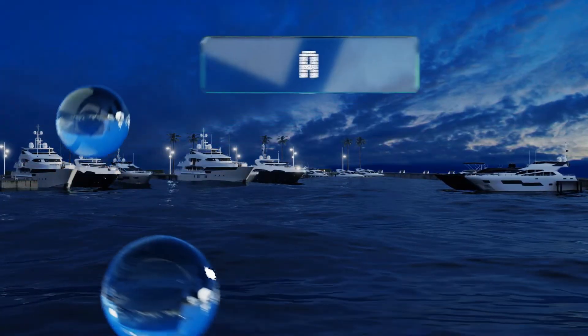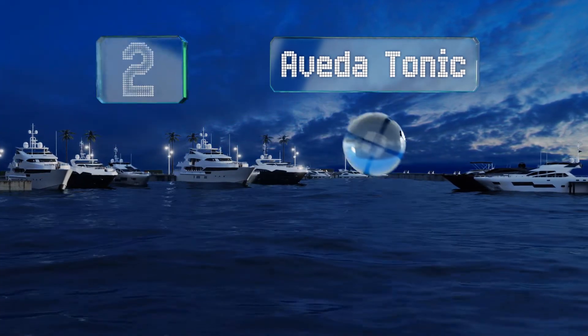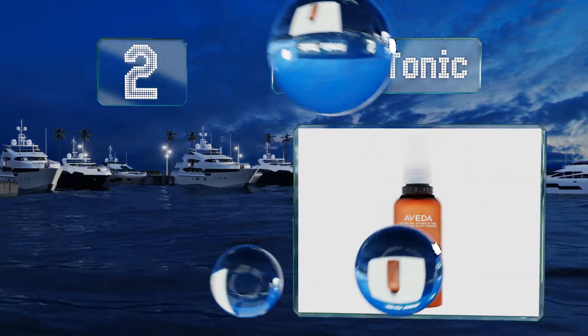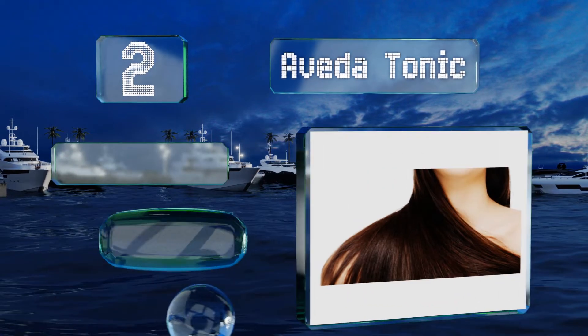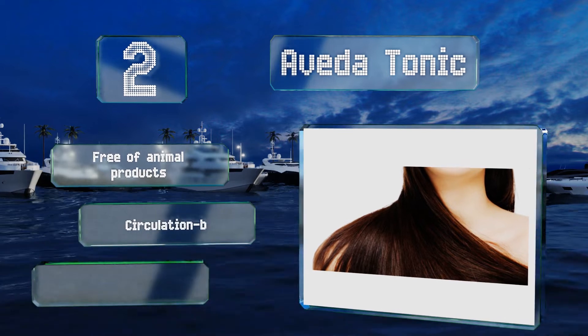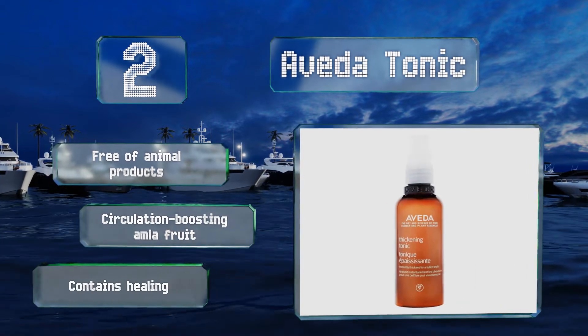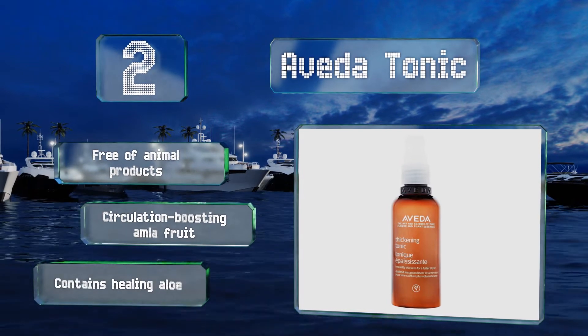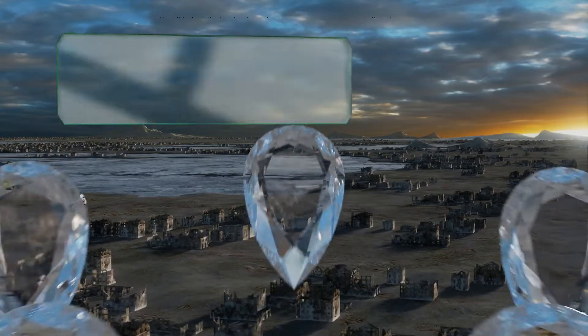At number 2, give your tresses some special treatment with the Avida Tonic, which smooths out frizz and adds a healthy looking shine. Its pleasant aroma comes from a blend of rosemary, geranium, cinnamon, and other flower and plant-based components. It's free of animal products but contains circulation-boosting amla fruit and healing aloe.